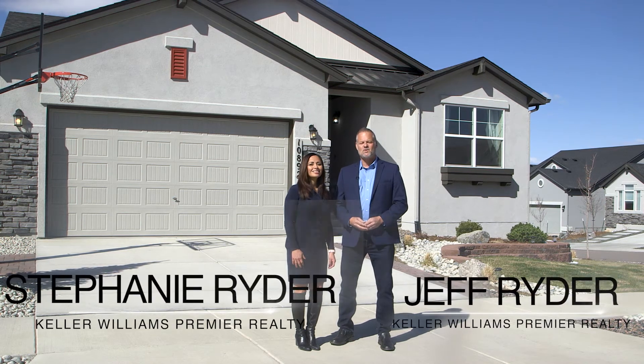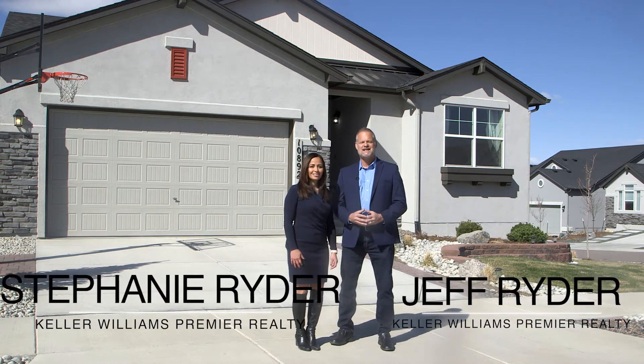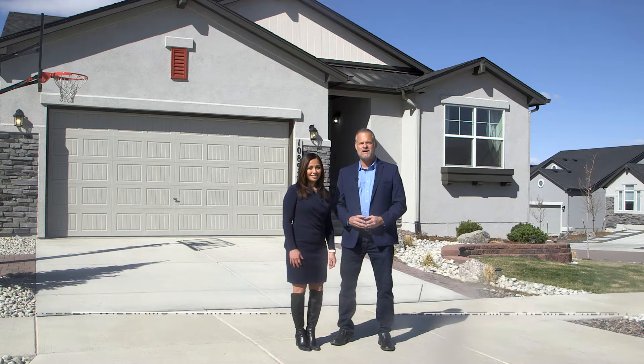Hi everyone, it's Jeff and Stephanie Ryder with Keller Williams bringing you a great listing at 10892 Chris Baer in the North Fork neighborhood in Briargate.